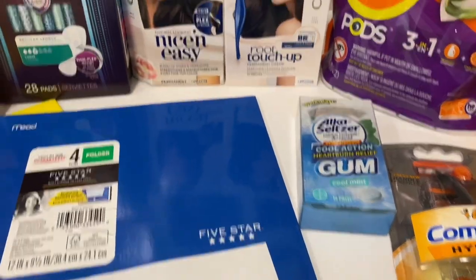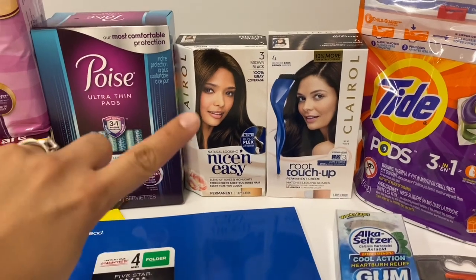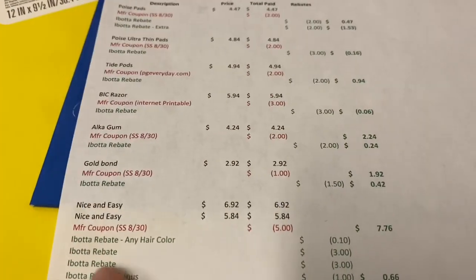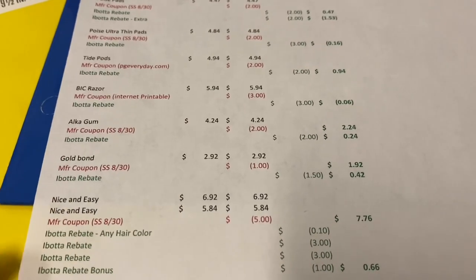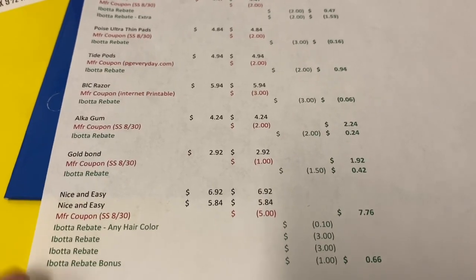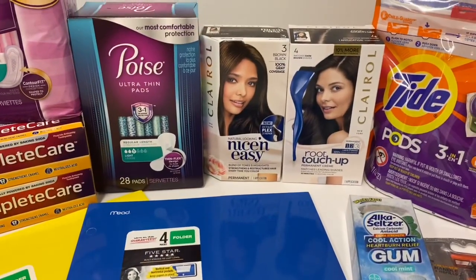I got the Nice and Easy — there are three different rebates for Nice and Easy. I got the standard one and also the root touch-up. The standard is $6.92, the root touch-up is $5.84, and we have $5-off-two coupons in this week's insert, so I paid $7.76 total. There's an Ibotta rebate for 10 cents off any hair color, two $3 Ibotta rebates, and a bonus $1 Ibotta rebate if you purchase two. It worked out to be 66 cents, or 33 cents each, for those two.